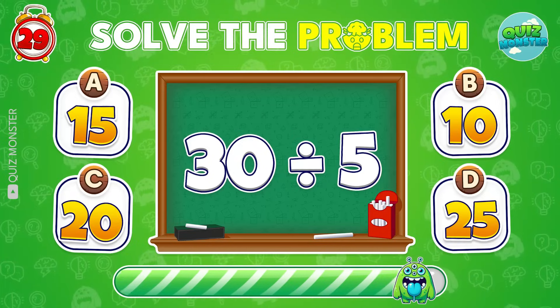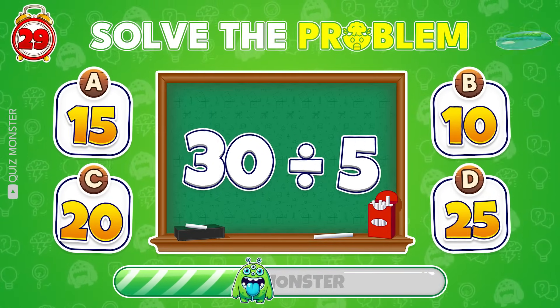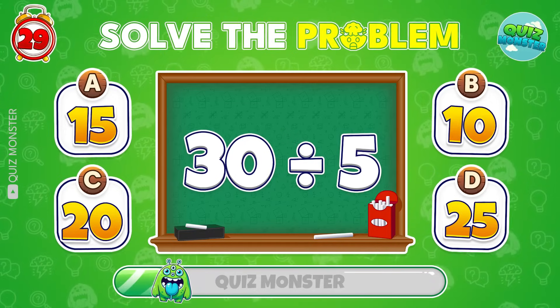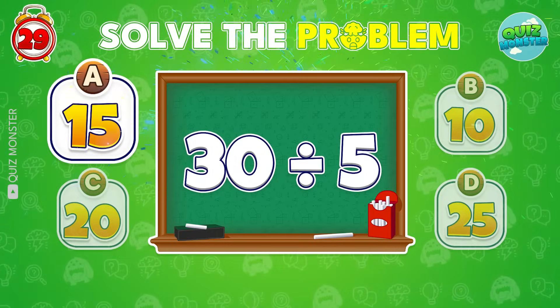Try this one! 30 divided by 5? Nice work! It's 15!